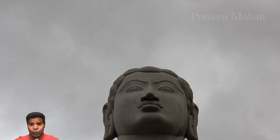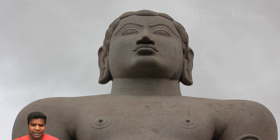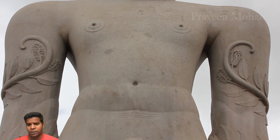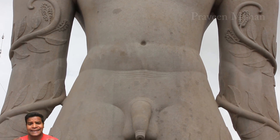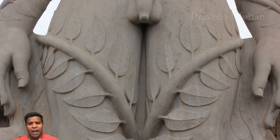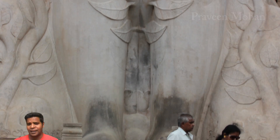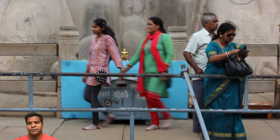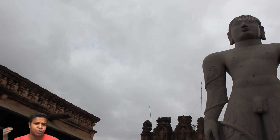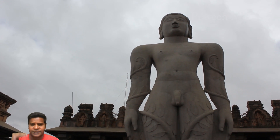Today we are going to explore the mystery of the largest monolithic statue in the world. This ancient structure called Gomateshwara was built more than a thousand years ago and is made of one solid rock. How was it created at a time when historians claim there was no advanced technology? Is it possible to move such a huge structure to the top of a hill with just primitive tools and techniques?